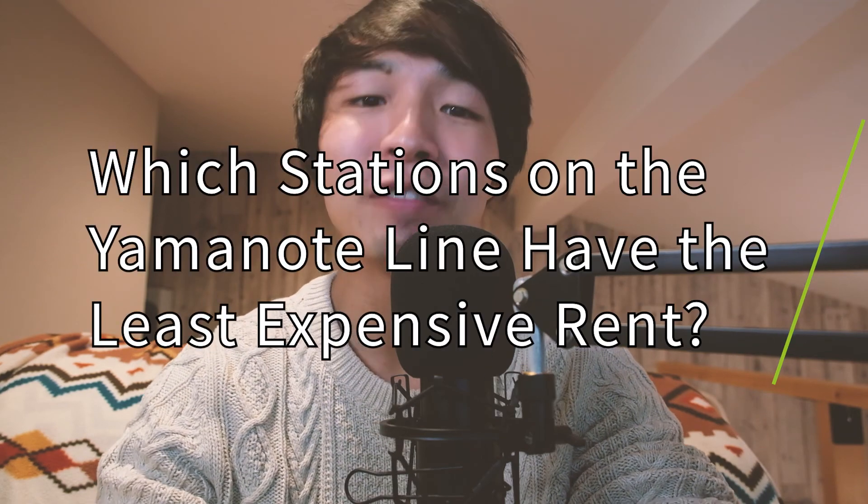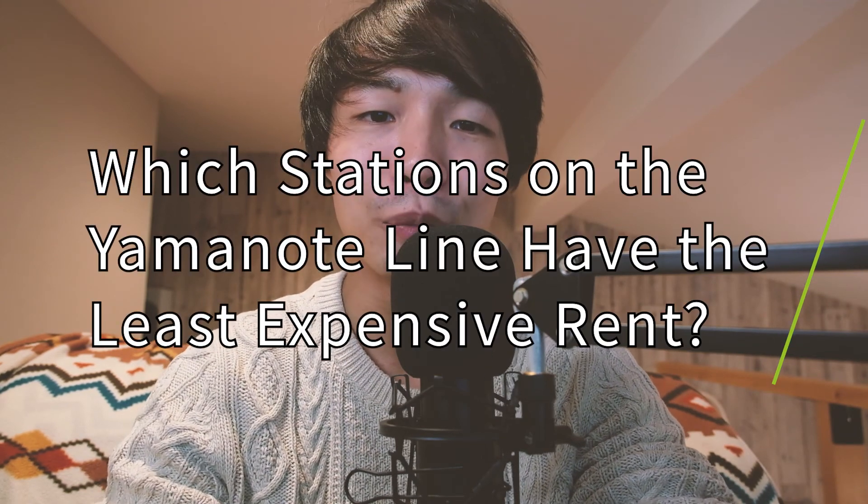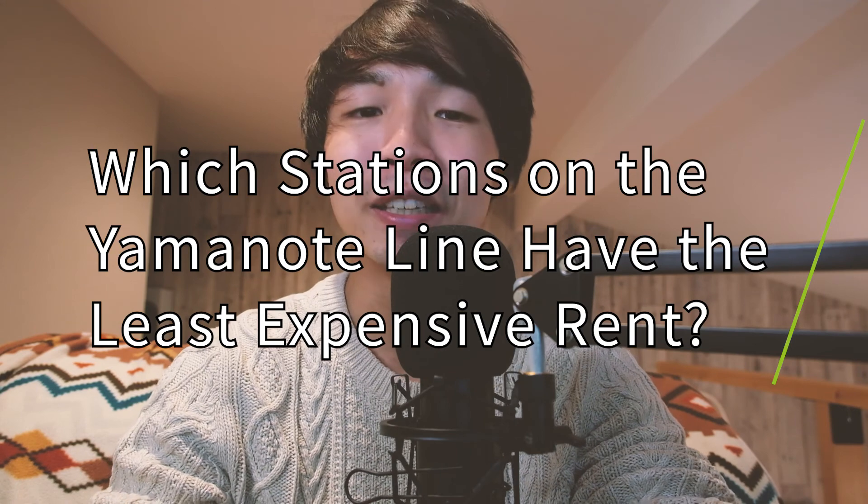The Yamanote Line. If you live in Tokyo or if you've visited Tokyo before, this train line probably needs no introduction. But for our friends who are a little less familiar with the ins and outs of Tokyo's public transportation, here's a quick rundown on the Yamanote Line.